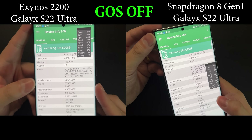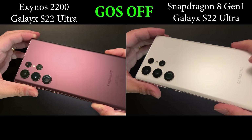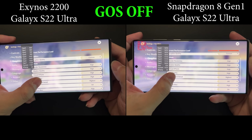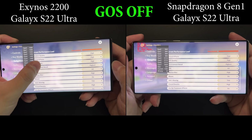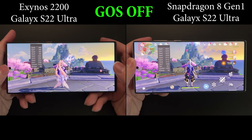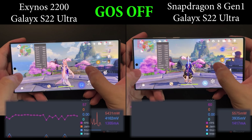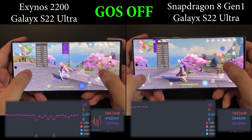Hey guys, welcome back to Golden Reviewer. Here are two Galaxy S22 Ultra — Snapdragon and Exynos versions — and today we are going to test the gaming performance on these two devices with GOS turned off. For how to turn off GOS, I have a separate video tutorial on that — I'll leave the link down below. Today the test procedure will be the same: we'll play the game for about 10 minutes on both devices while showing the real-time FPS and power consumption at the bottom of the footage.